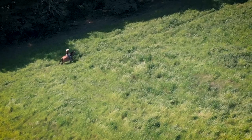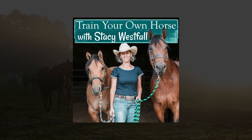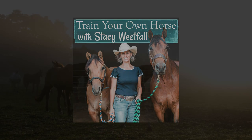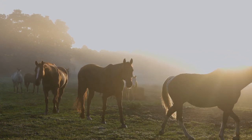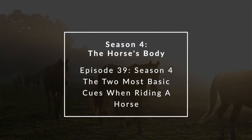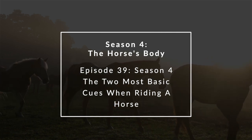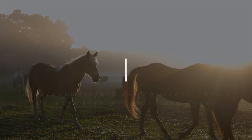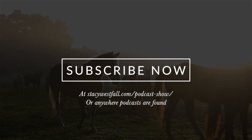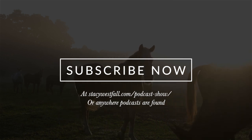Hi, I'm Stacey Westfall, and I'm here to teach you how to understand, enjoy, and successfully train your own horses. In this episode, I'm going to explain the first two cues that I teach a horse when I'm riding them under the saddle. And in the segment On Call with Dr. Monty, we're going to discuss equine dentistry. Let's get started.